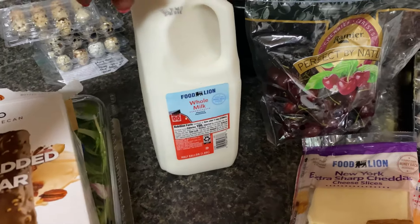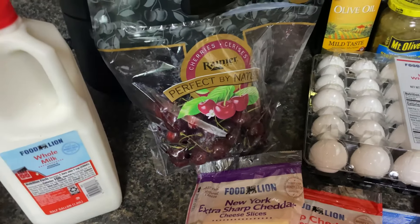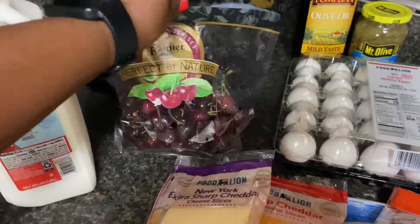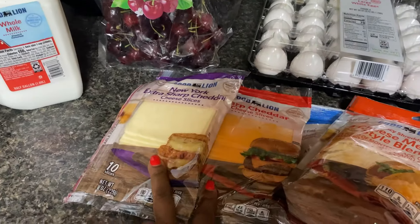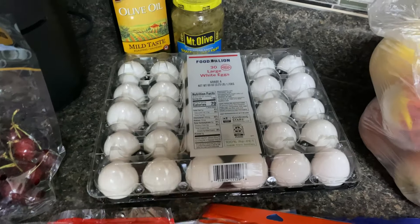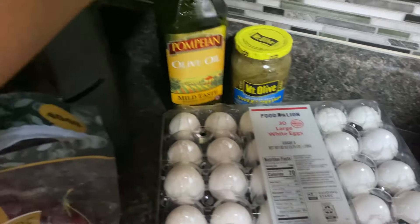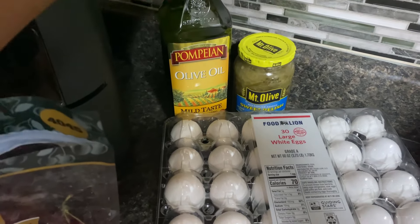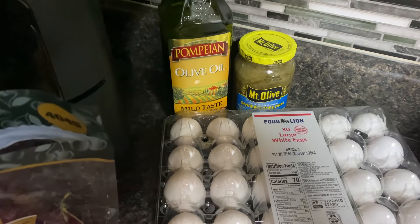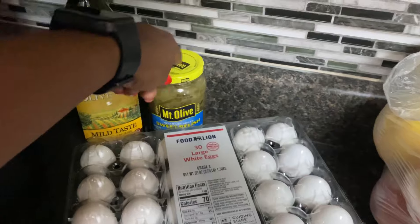I picked up some cherries — $3.99, $3.29, something like that a pound — so I got a small bag. Cheese was two for four for the sliced and the shredded, so I picked that up. Eggs are still over six dollars, like $6.29, so I picked up eggs. Picked up some relish and some olive oil because I'm going to do a cooking video — I'll cook with y'all today — and I needed some olive oil.